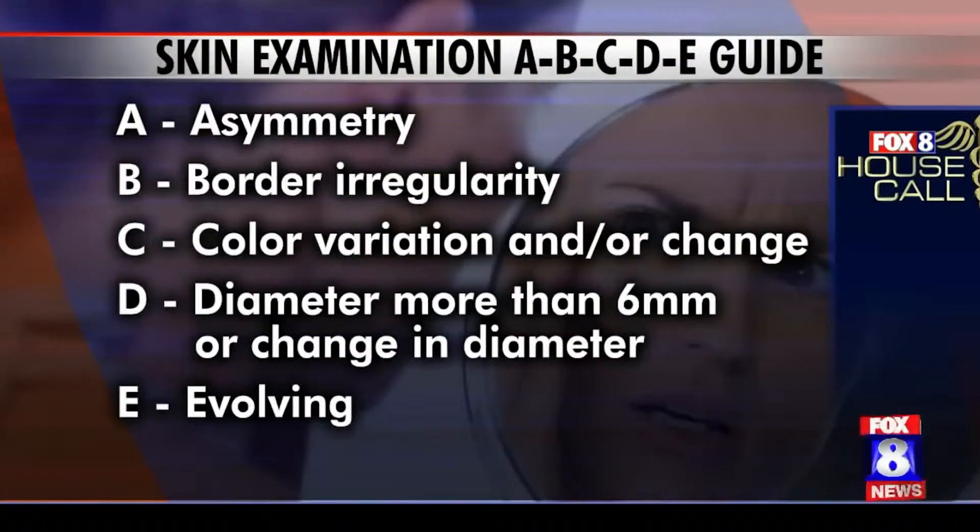If you see a spot that might be concerning — maybe that E, that evolution, it's changed — make an appointment with your dermatologist. We've got some great dermatologists in town. And if they find something, we can take care of you close to home at Cone, with the multidisciplinary program. We've got a great cohort of physicians from all different treatment specialties. Even if it's melanoma, over the last three years we've seen a lot of advances in treatments — targeted gene therapy treatments for melanoma — that have really increased survival even with advanced melanoma. Don't be afraid to get checked out.